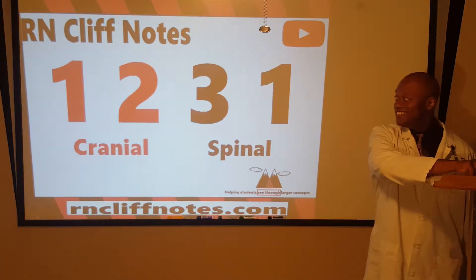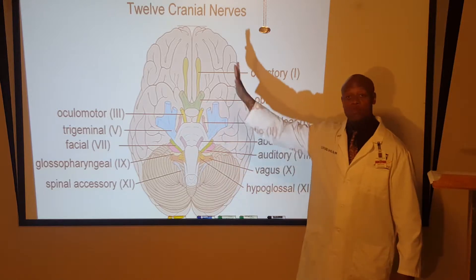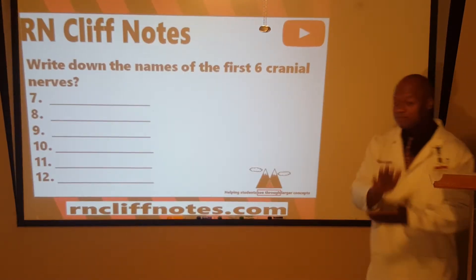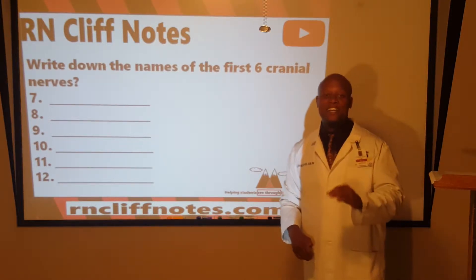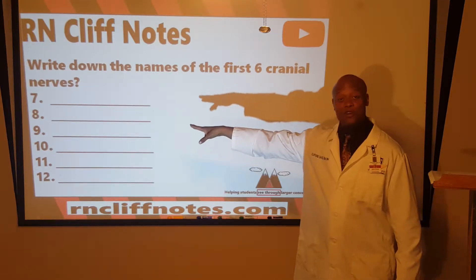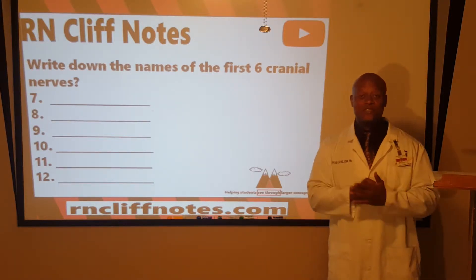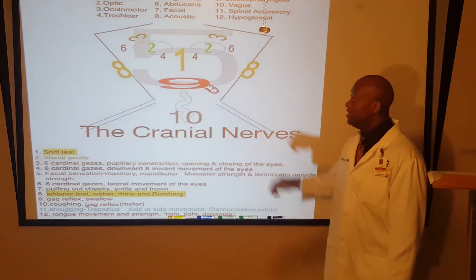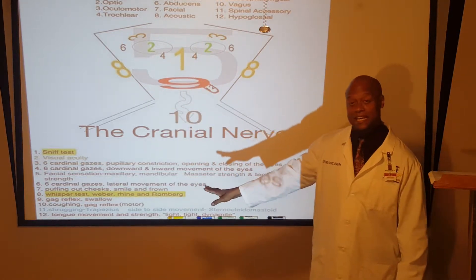Now I want to revisit the 12 cranial nerves — 12 on both sides, that's what makes the pairs. Get your paper or your phone ready for a memo. List cranial nerves seven through twelve. And as we talk about what those cranial nerves are, we also want to look at assessment techniques.